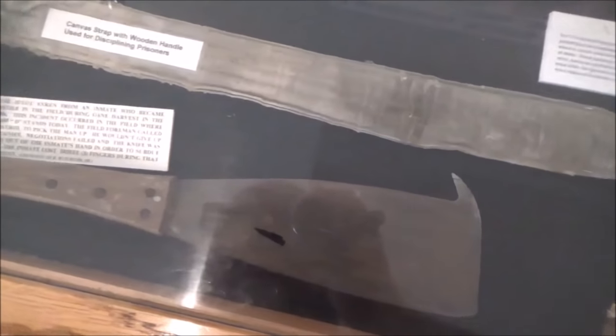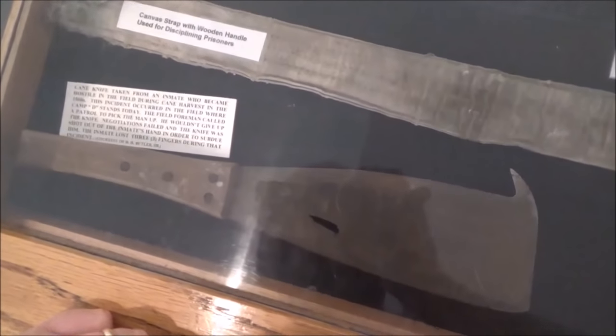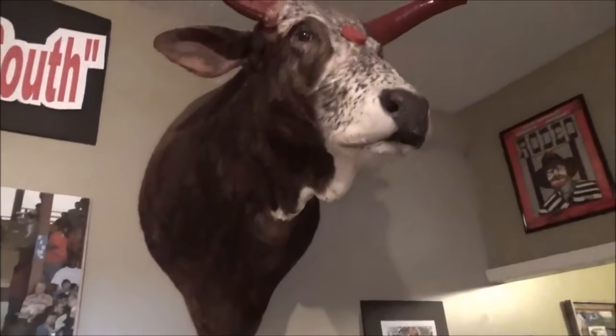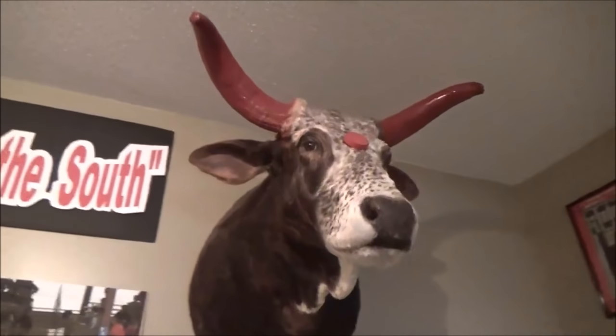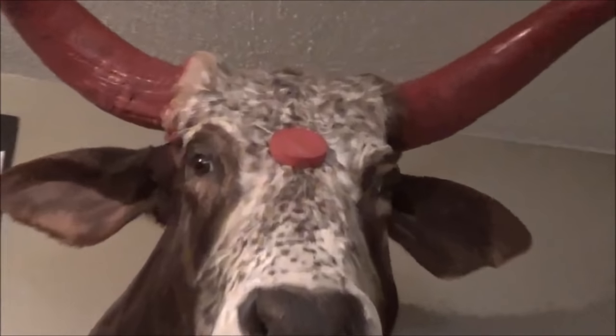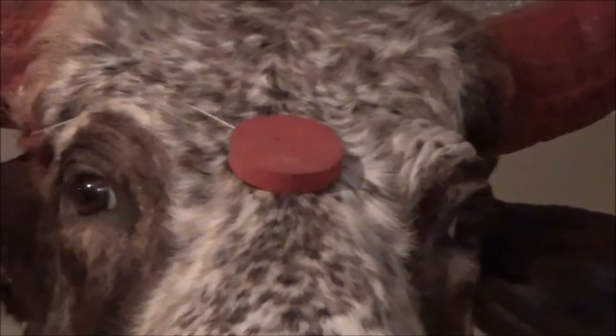Check this frightening knife that was actually shot out of the hand of a prisoner during a riot. Here's the head of a bull that was actually used in the rodeos. Not sure why he's horned to red and why he has a red dot on his forehead, but still very cool.